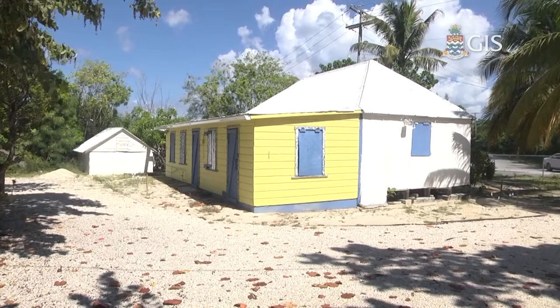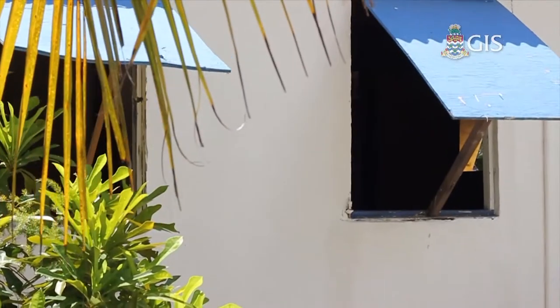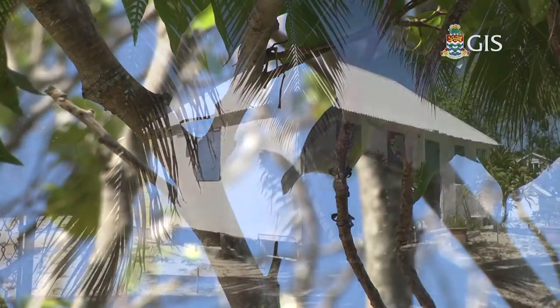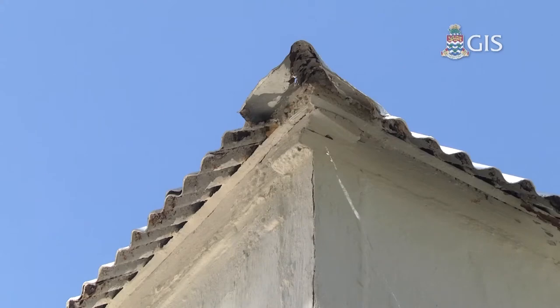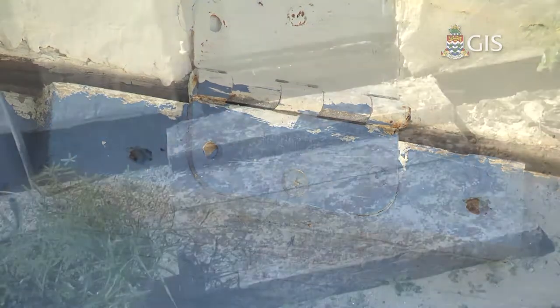Miss Lassie's house really is one of the rare lasting examples of a classic Caymanian wattle and daub cottage. Probably I could count the number of houses that are preserved and still operating in this condition on one hand — you might be lucky to get two hands — but certainly there are less than probably a dozen homes as well preserved as this particular example.